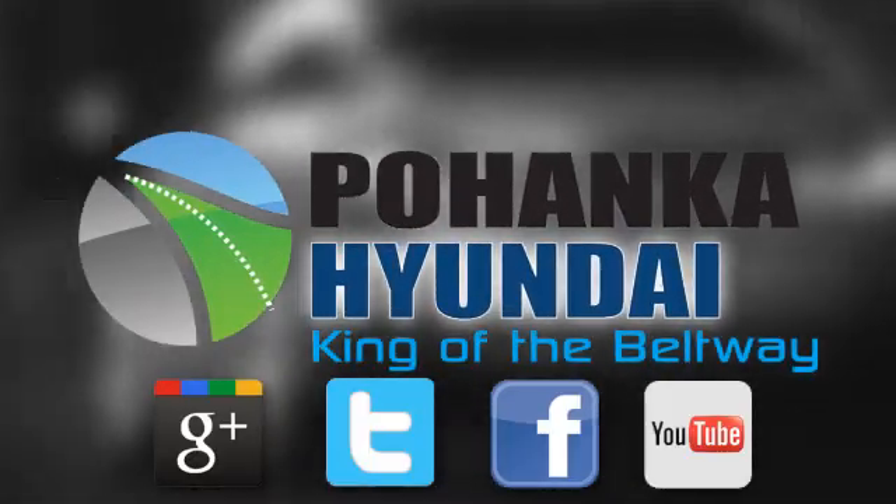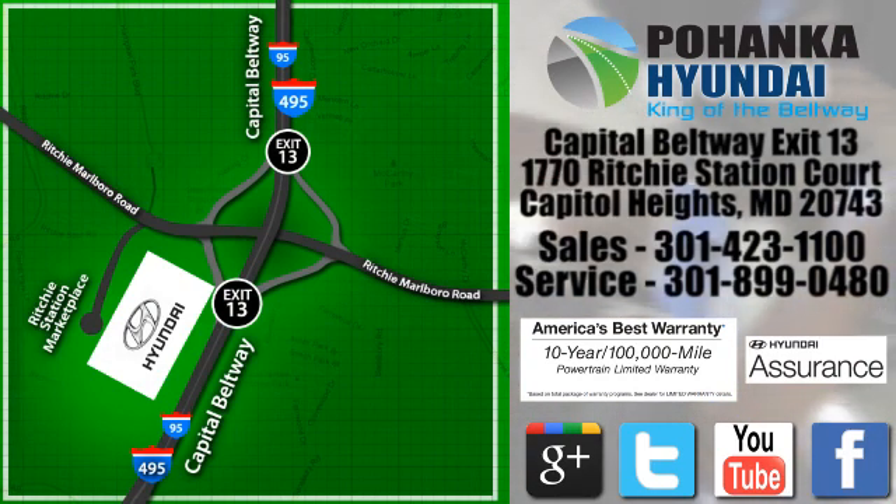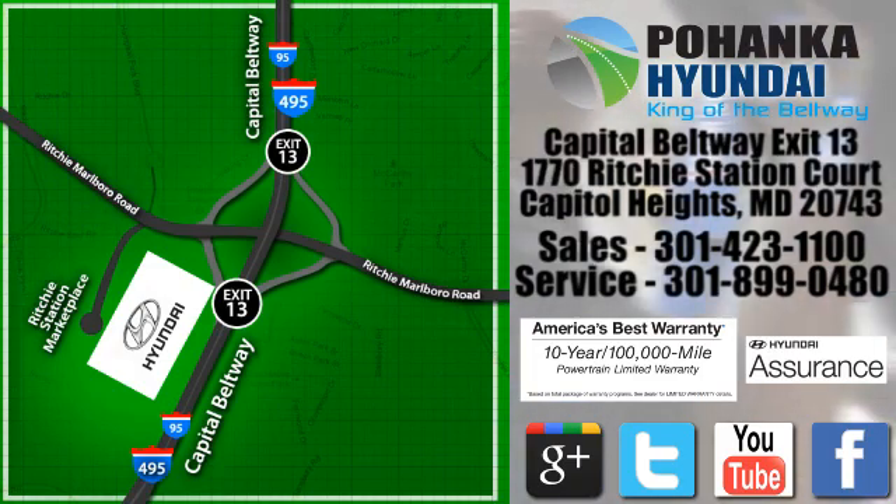Visit Pohanka Hyundai, King of the Beltway, today. We're conveniently located on the Capitol Beltway at Exit 13, 1770 Ritchie Station Court in Capitol Heights, Maryland.